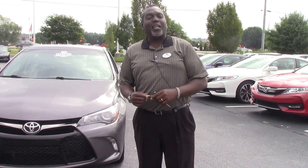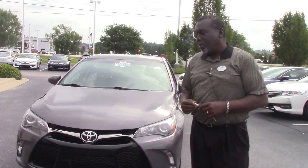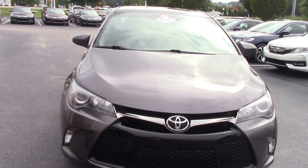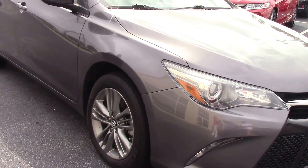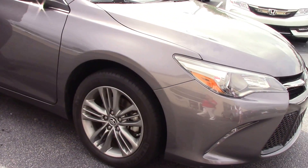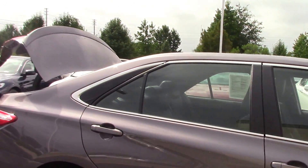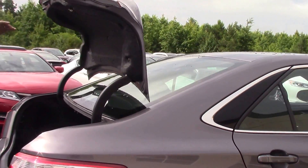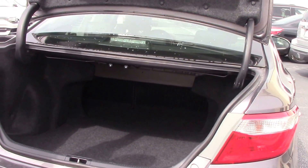Thank you for checking out this video for stock number HP 9413, this beautiful 2015 Toyota Camry SE. It features projection beam headlights, 17-inch alloy wheels with nitrogen, chrome accented door trims, a spacious trunk with 60-40 split folding rear seats.